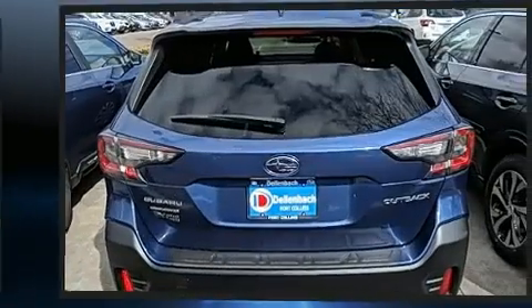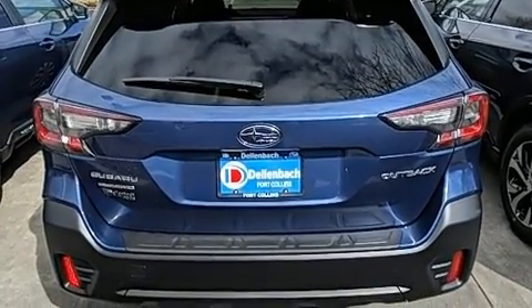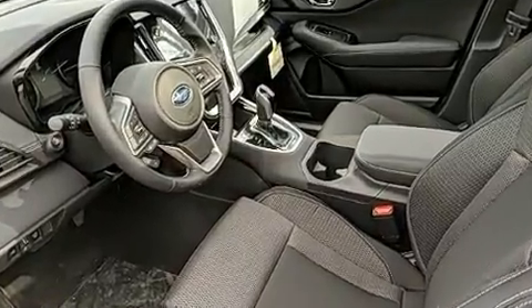Subaru infused the interior with top-shelf amenities, such as a rear window wiper, an automatic dimming rearview mirror, turn signal indicator mirrors, lane departure warning, and the power moonroof opens up the cabin to the natural environment.